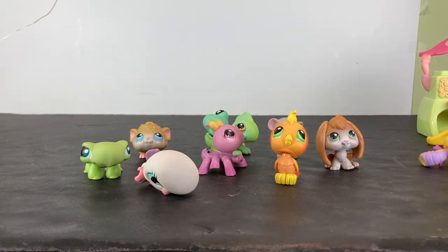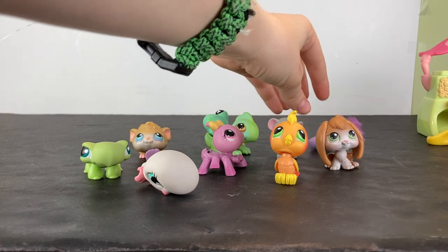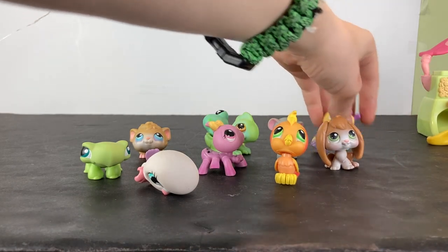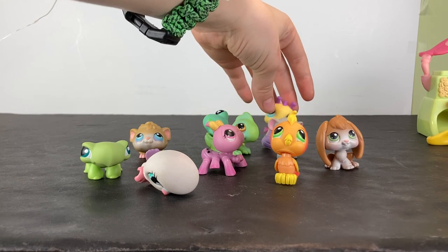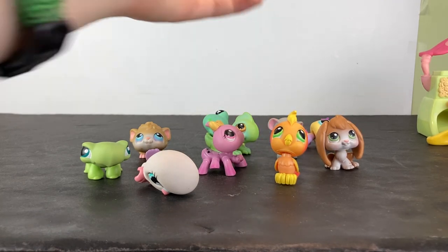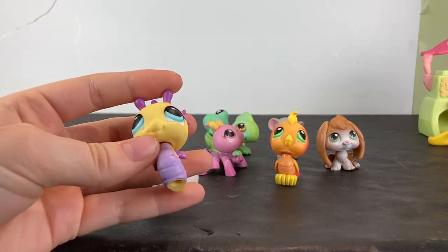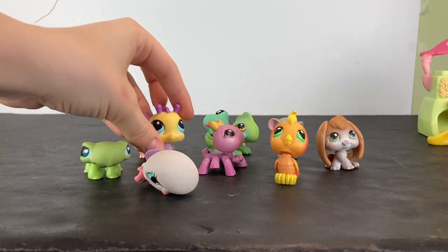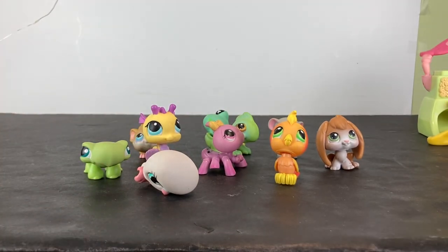One thing that I was trying to do for the longest time with every new LPS that I got — I was trying to get a completely new species that I didn't have yet. I kind of quit doing that, but I got a lot of new species from it. I think I'm gonna name this one Regina. I'll need some help naming some of these guys, because I already have, like, 140 LPS that I've named all of them.